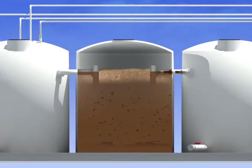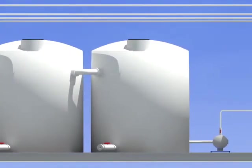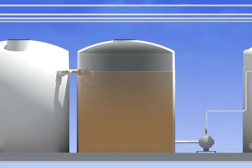Gravity ushers the effluent from the settling tank into the flow equalization tank through an inlet screen, which catches any unwanted solids. This tank acts as a holding area and prevents any fluid imbalances in the system. Float switches within the tank control the operation of a progressive cavity pump, which ensures that a steady and even flow of waste moves through the system close to 24 hours a day. From here, effluent is pumped into the next tank.